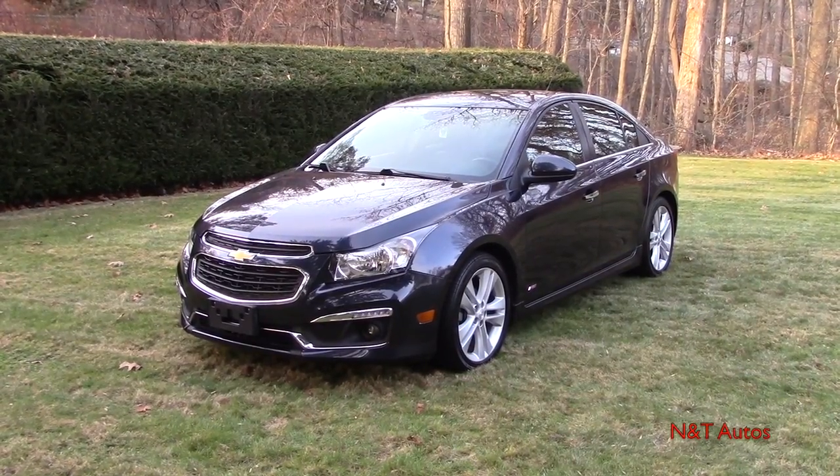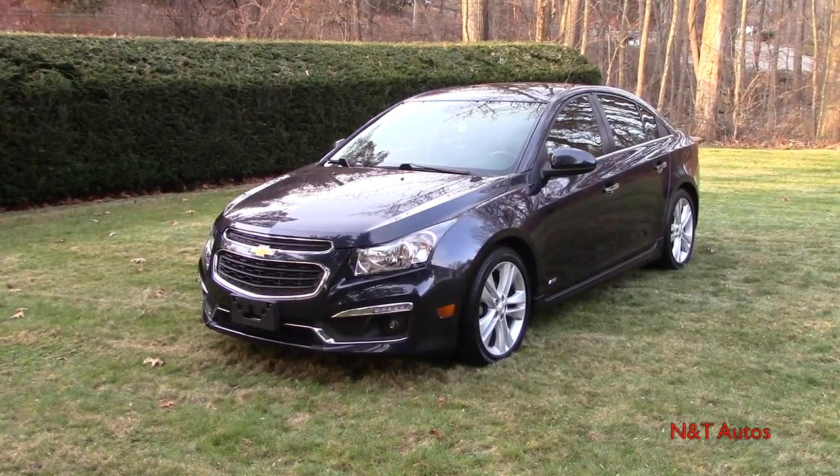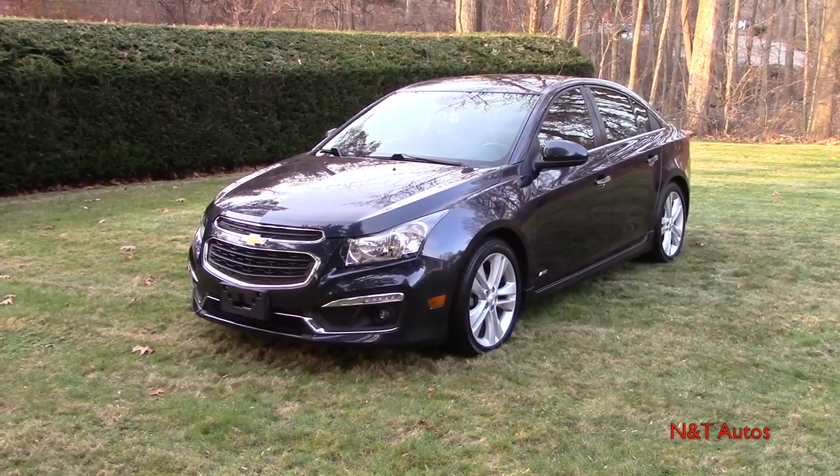That pretty much concludes the tour of my own personal car, which is the 2015 Chevy Cruze LTZ. I hope you catch us for the next in-depth review. Thank you.